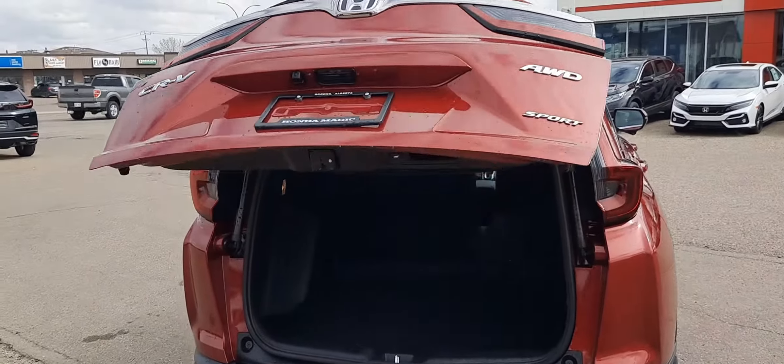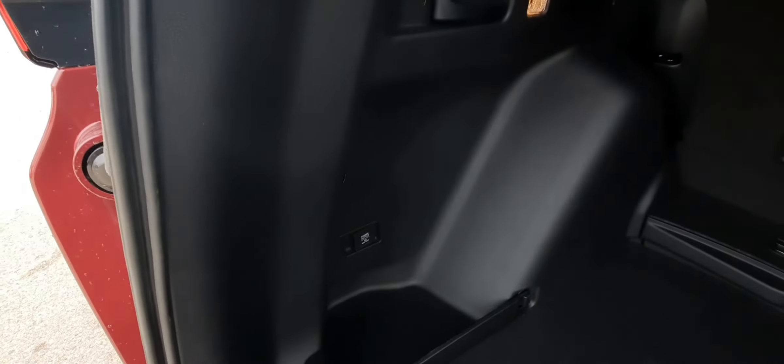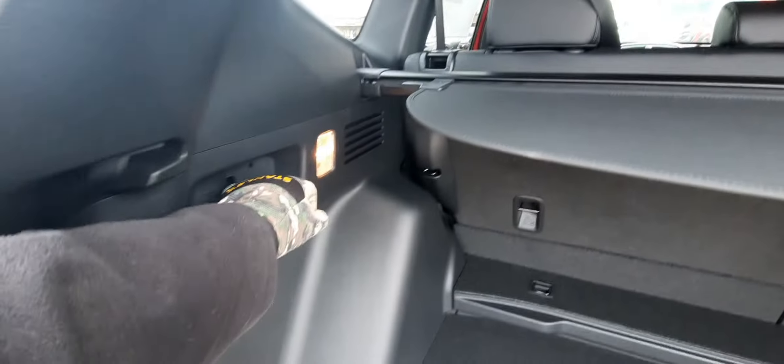It's got a power lift gate, lots of space in the vehicle, a privacy shutter, a 12-volt power outlet, and some configurable space with that floorboard. These seats fold down with one pull of those handles.